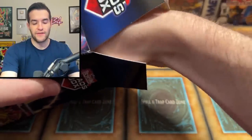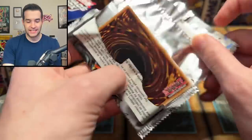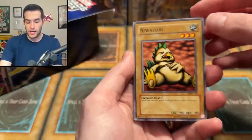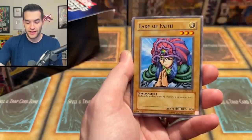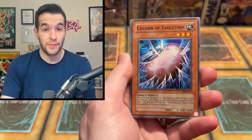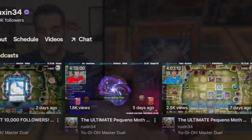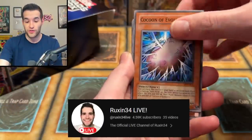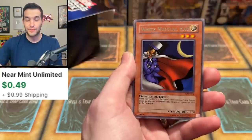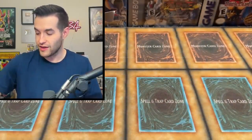We have a Metal Raiders pack — that's pretty big. Old school MRD. Let's see what we can get from this legacy pack. We have Niwatori — can't remember what that means in Japanese. Cheerful Coffin, Lady DeFay, Cocoon of Evolution. If you don't follow me on Twitch, we've been trying to summon Petite Moth then the Perfectly Ultimate Great Moth on Master Duel. Go follow me at twitch.tv/Ruxin34. They got white magical hat, little swords, and a veil. Nothing out of that Metal Raiders pack unfortunately.